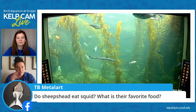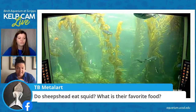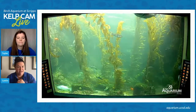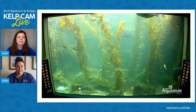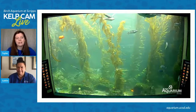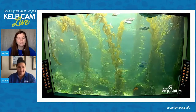TB asks: what do the sheep head eat? What's their favorite food? We touched on that — they love all sorts of crunchy things, and also sea urchins. Do they eat squid? I think they'd probably eat squid if we fed them squid in this exhibit, but I don't think they really chase down squid in the wild. They get a variety of food in this particular kelp tank.